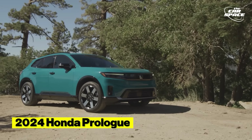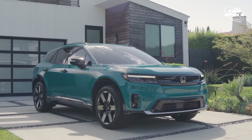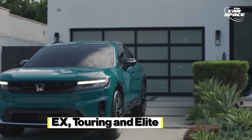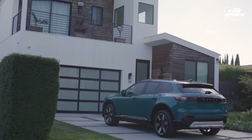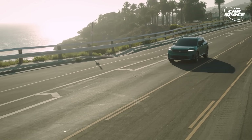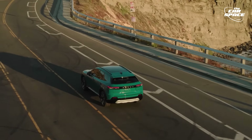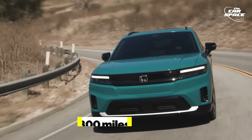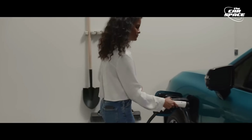2024 Honda Prologue. Honda is finally entering the electric arena with the competitive Honda Prologue compact SUV. It's set to hit the U.S. market very soon in multiple trims: EX, Touring, and Elite. Honda offers both single and dual-motor setups, thanks to its partnership with GM and their Ultium battery technology. The dual-motor version boasts 288 horsepower and an 85 kWh pack is standard. Expect about 300 miles of range for the front-wheel drive model and about 280 miles for all-wheel drive. The 2024 Prologue can rapidly charge at 155 kW on a DC fast charger.